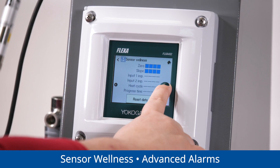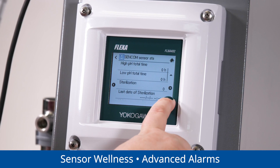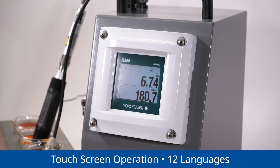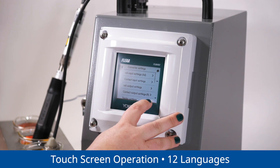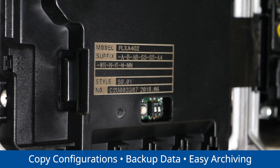Just as you would receive a notification to charge your battery or change your car oil, the sensor wellness feature easily forecasts when it's time to maintain or replace each sensor. In addition, on-screen guidance and touch-screen operation are available in 12 languages, simplifying troubleshooting for even the newest technicians.